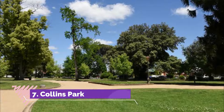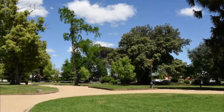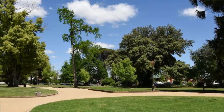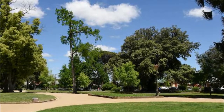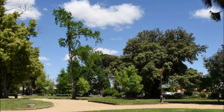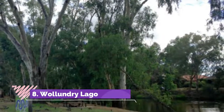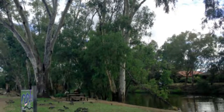Number seven: Collins Park. Stepping into this park in the heart of Wagga Wagga, the first thing you'll notice is the trees, most of which are more than a century old. Collins Park is endowed with a gazebo, a barbecue area, picnic areas, and a spacious play area for little ones.